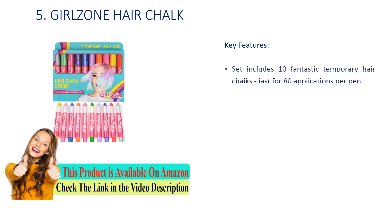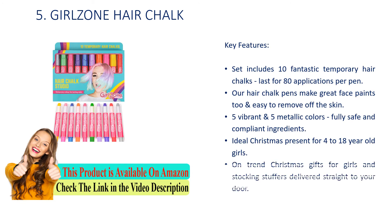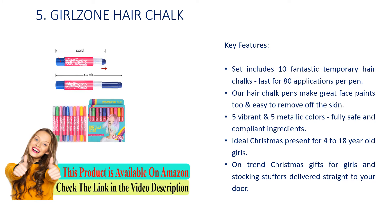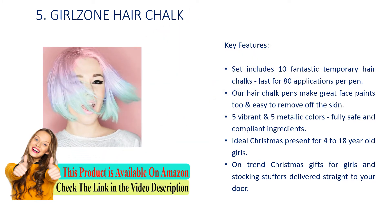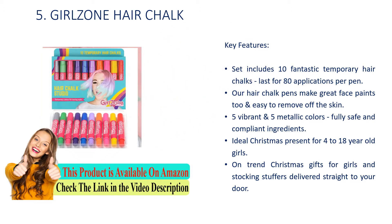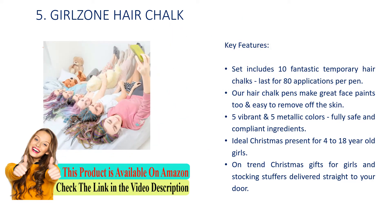Number 5: Girls' Own Hair Chalk. Key Features: Set includes 10 fantastic temporary hair chalks, lasting for 80 applications per pen. Our hair chalk pens make great face paints too and are easy to remove off the skin. Vibrant and metallic colors, fully safe and compliant ingredients. Ideal Christmas present for 4 to 18 year old girls — on trend Christmas gifts and stocking stuffers delivered straight to your door.